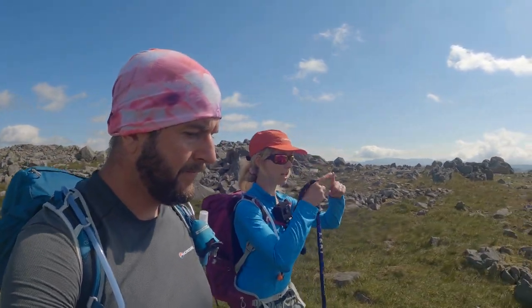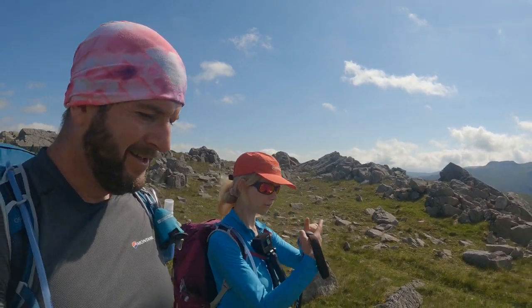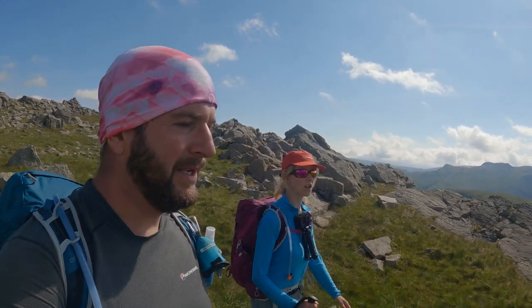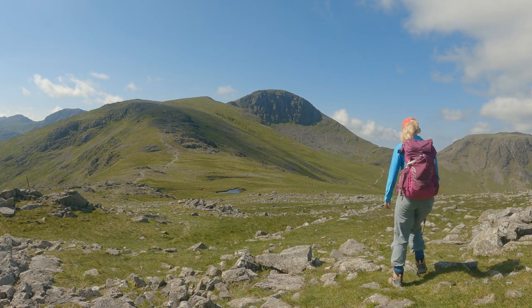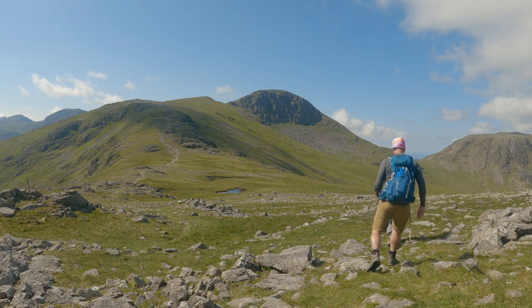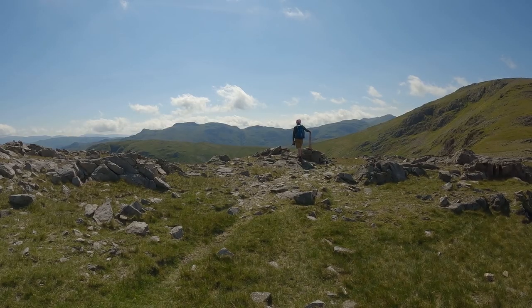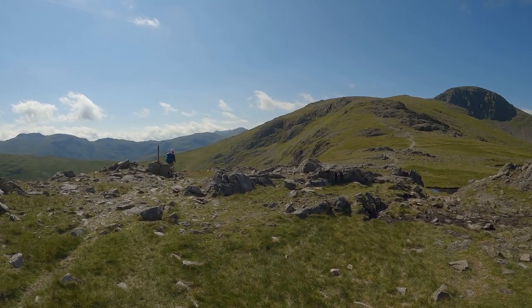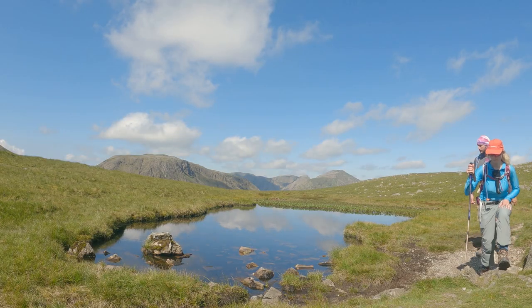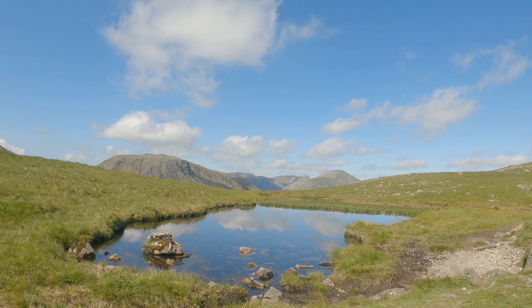Brandreth is really interesting because it's like a triangle, and because of that it is the only fell in the Lake District that feeds Ennerdale, Buttermere and Derwentwater — because of the weird shape of the way it all comes together. People don't go on about it a lot — you don't hear its name mentioned often — but it's such an interesting mountain. It's an unsung hero. The path ahead is opening up and we have to drop back down before going back up, with little tarns along the way.